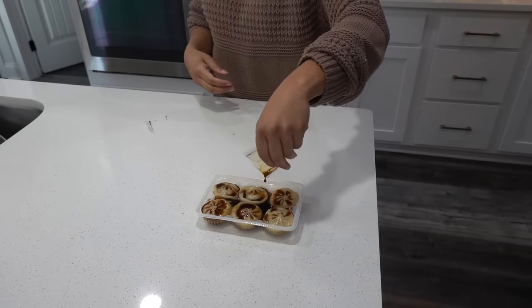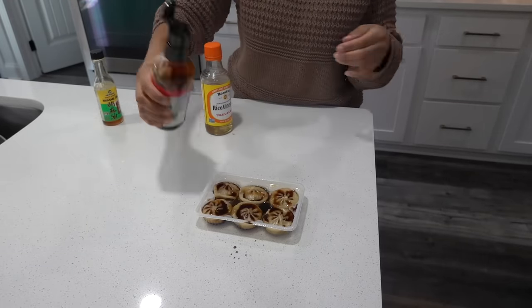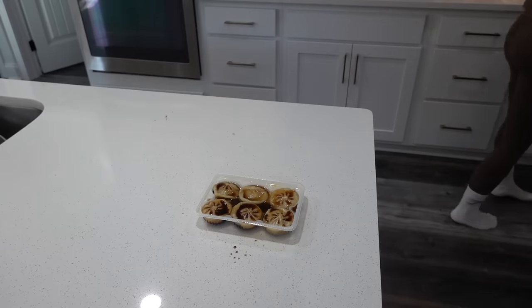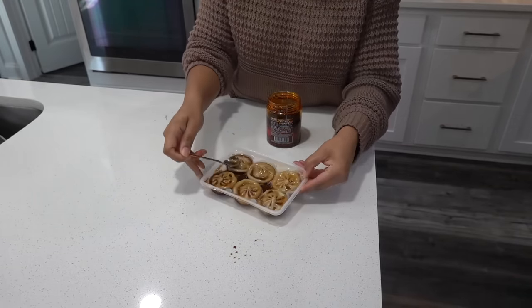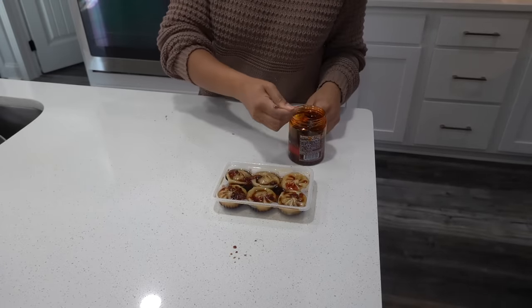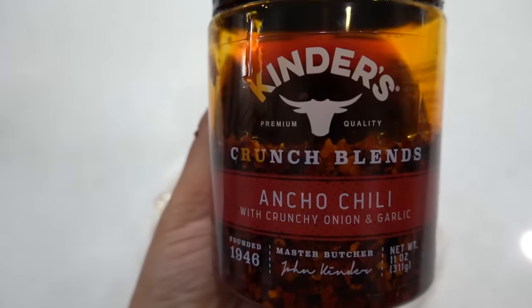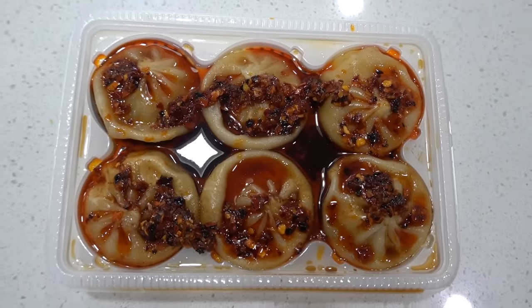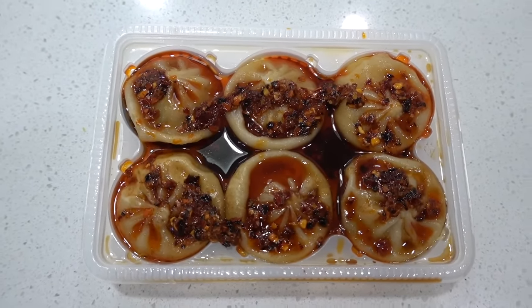Remember those dumplings I said were really good? I'm about to have them for lunch. They come with a little sauce packet — pour that on top, then add a little bit of soy sauce, rice vinegar, sesame oil, and some chili oil crunch on top. It's not spicy so I add a lot. I'd also recommend adding green onions and kimchi, but I didn't have those. It's still good without them — you have to try it like this.